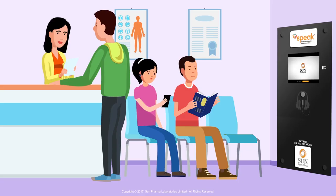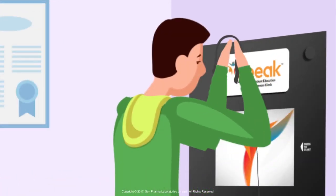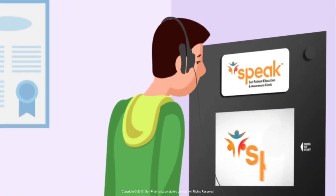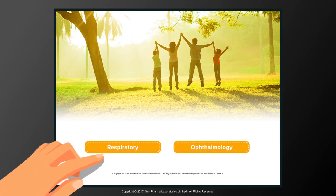While waiting at a doctor's clinic, patients can access the SPEAK Education Kiosk. SPEAK empowers patients and caregivers with knowledge that enables them to take better responsibility of their treatment.